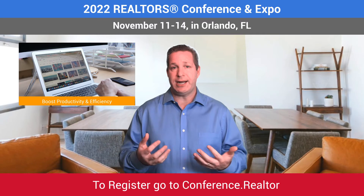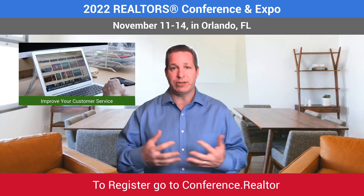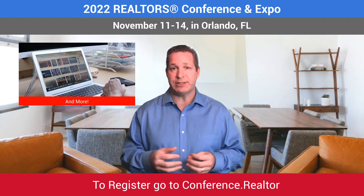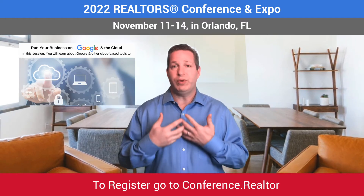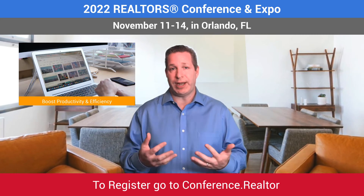of additional tools, add-ons, extensions, and most importantly, how they can all work together to allow you to run your entire real estate business out of one platform with incredible tools, security, and support. Hi, I'm technology expert Craig Grant.